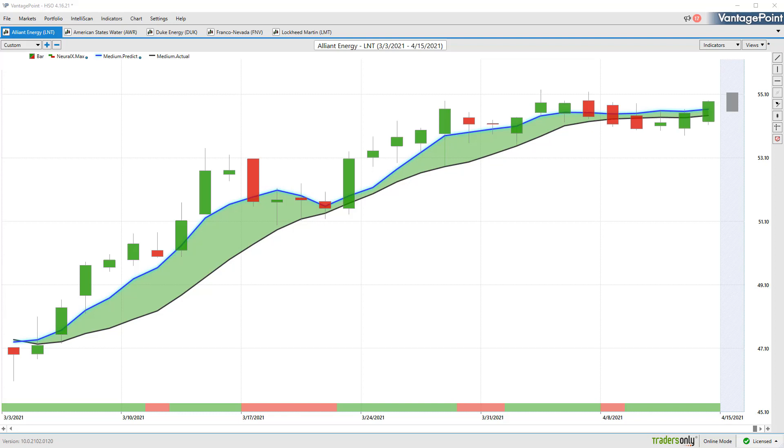Hello again traders and welcome back to the Hot Stocks Outlook for April 16th, 2021. Hope y'all are having an excellent week out there in the financial markets and as always, plenty of opportunities to cover here today. We've got Alliant Energy, American States Water, and Duke Energy — these are all utilities.